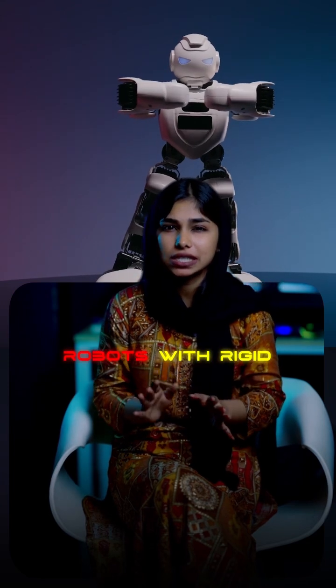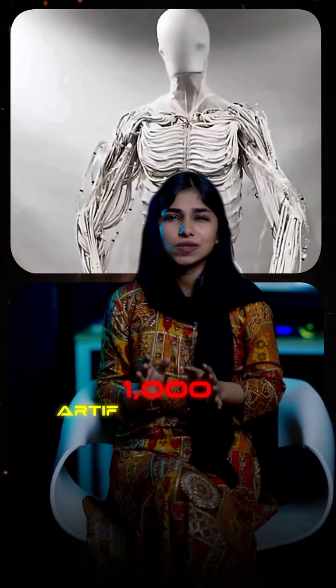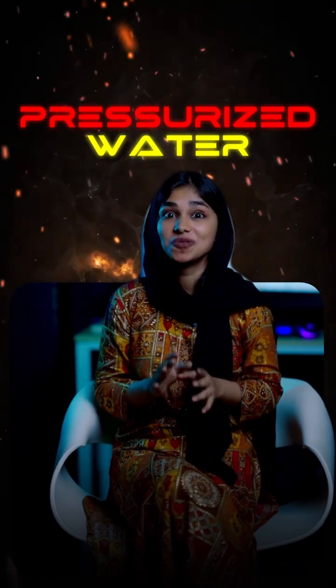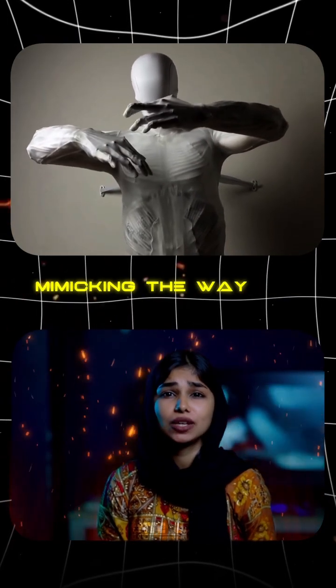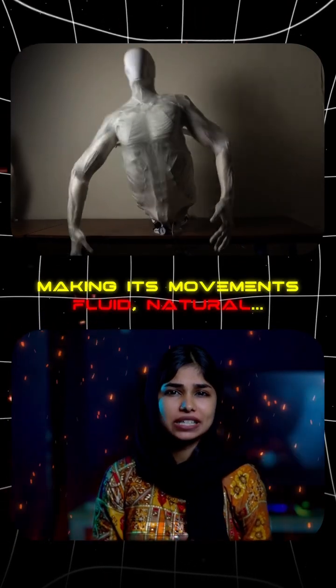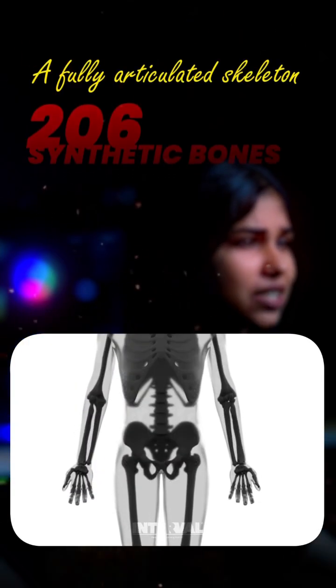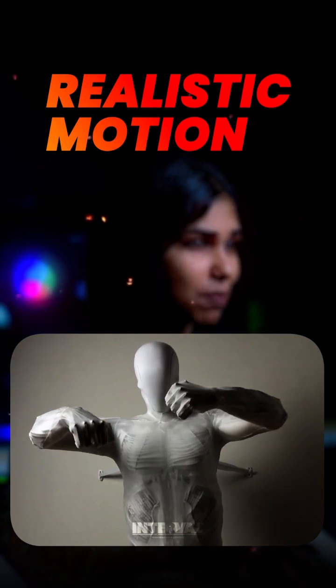Unlike traditional robots with rigid gears and motors, Proto-Alpha moves with over 1,000 artificial muscles, known as myofibers, powered by pressurized water. These muscles contract and expand, mimicking the way our own muscles work, making its movement fluid, natural, almost human. And beneath that, a fully articulated skeleton with 206 synthetic bones, giving it incredibly realistic motion.